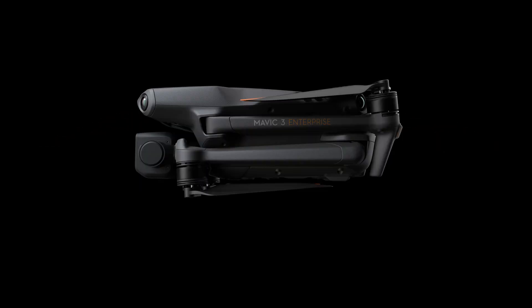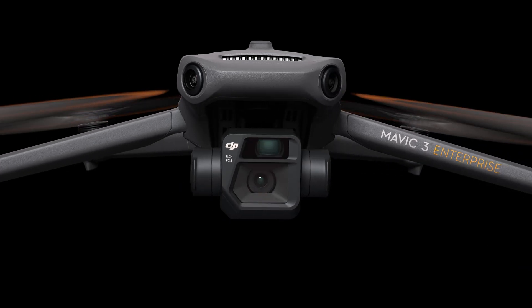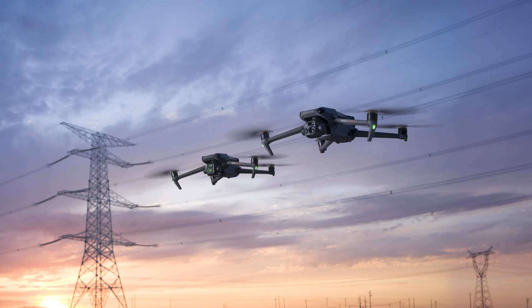Both are two new drones from DJI Enterprise that are going to shake up the industry in a couple of different ways. They are on the exact same platform — the Mavic 3 platform — so a lot of the specs are the same. The difference is the camera. One has a thermal sensor, that's the Mavic 3T, and the other has a micro four-thirds sensor, the Mavic 3E, which is really for mapping.